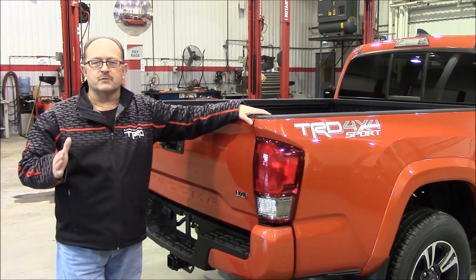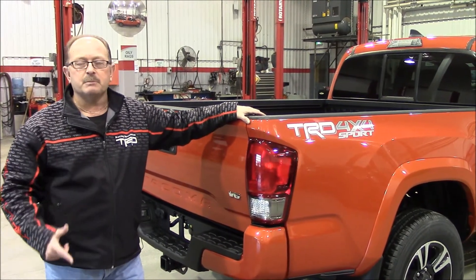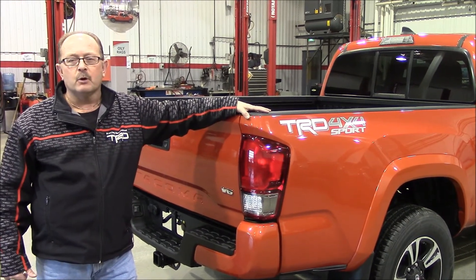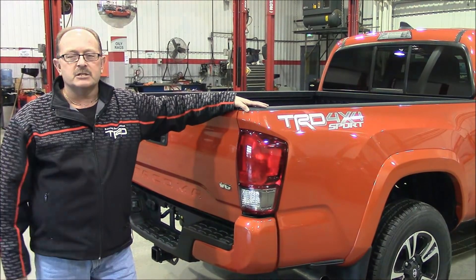So no matter if your Tacoma is for serious work or serious play, we have a Tacoma for you. Why not drop by and see me, Laurie Tucker, here at James Boulevard — I'd love to arrange test drives just for you.